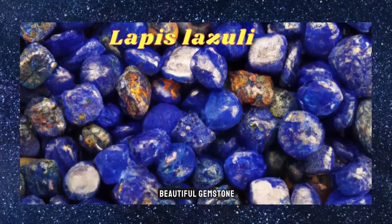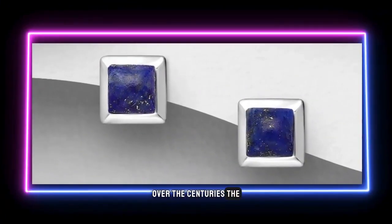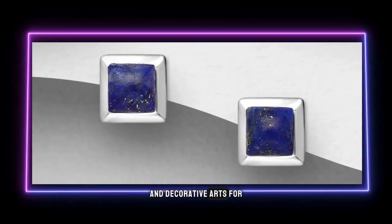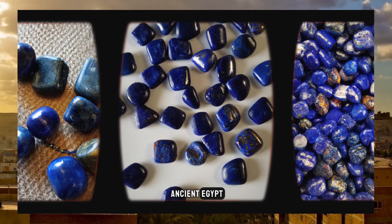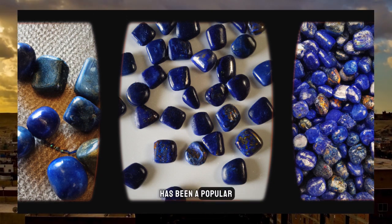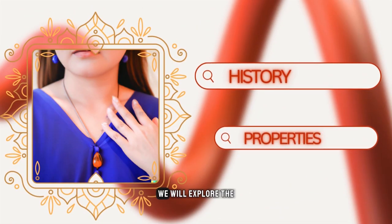Lapis lazuli is a stunningly beautiful gemstone that has captured the hearts of many over the centuries. The deep blue of lapis lazuli has been a popular color in jewelry and decorative arts for thousands of years, and it is also a gemstone with a rich and unique history. From its use in ancient Egypt to modern-day jewelry designs, lapis lazuli has been a popular gemstone for jewelry makers and collectors alike. In this video, we will explore the history of lapis lazuli, its properties, and how it is used in modern-day jewelry.